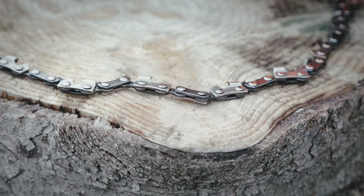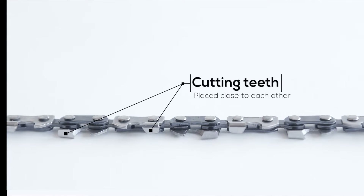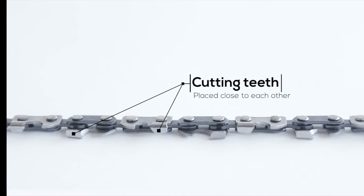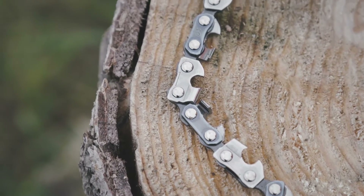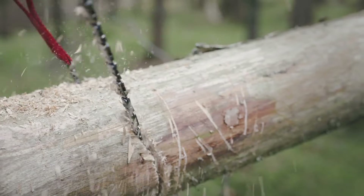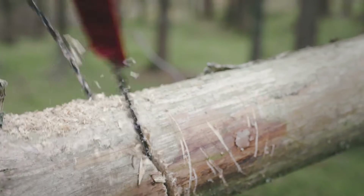What makes the Nordic pocket saw so very efficient is mainly because the cutting teeth have been placed very close to each other, and on every second link the cutting teeth are pointing towards each other. That gives a very powerful and smooth motion while in use.